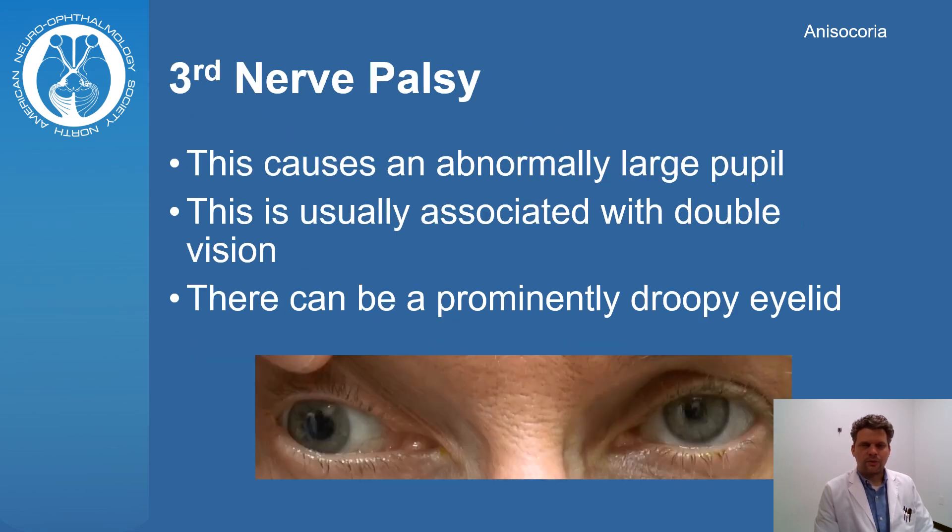Damage to the third cranial nerve can cause an abnormally large pupil. It can also affect the way the eyes move, which causes double vision. There can be a prominently droopy eyelid — note that a finger holds the eyelid open in the picture. The most concerning cause of a third nerve palsy is a brain aneurysm, though a third nerve palsy can occur from other causes too.